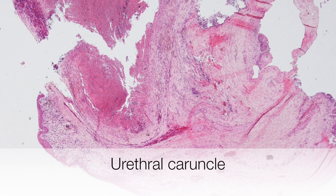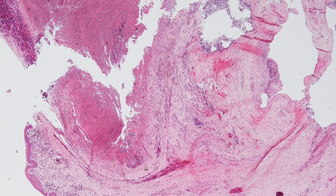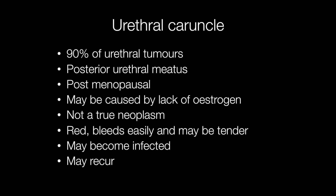This is a low-power view of a urethral caruncle. A urethral caruncle is a benign reactive polypoid lesion arising in the female urethra. Urethral caruncles account for around 90% of urethral tumours. They are situated typically in the posterior urethral meatus. They occur in postmenopausal women and are thought to be caused by a lack of oestrogen.